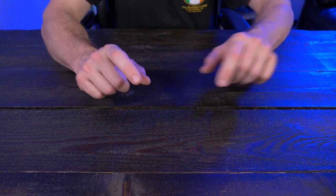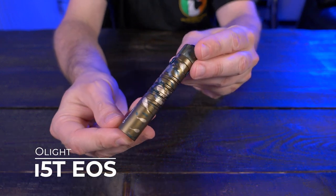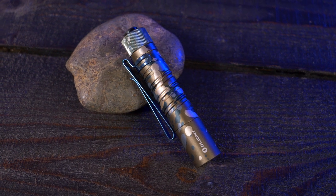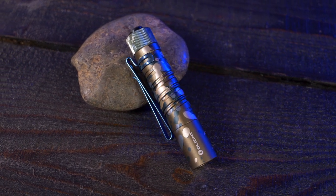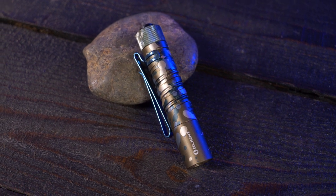My next everyday carry idea is going to be a flashlight — the Olight i5T EOS in camo. I like my EDC flashlights to be compact, easy to use, and bright. That's why I chose the i5T from Olight, because it checks every single one of those boxes.